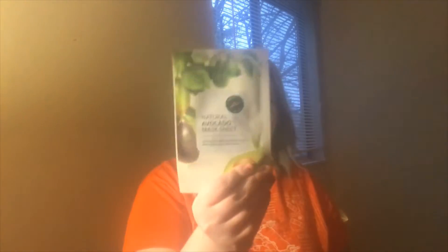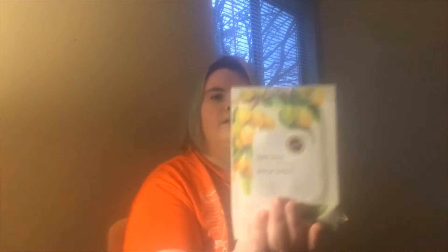These are sheet masks. The first one is a natural avocado sheet mask, and the next one is a natural shea butter sheet mask. I do like masks and stuff — those are always fun. I have a few different sheet masks and I might try to start doing some spa day reviews since we're in quarantine.